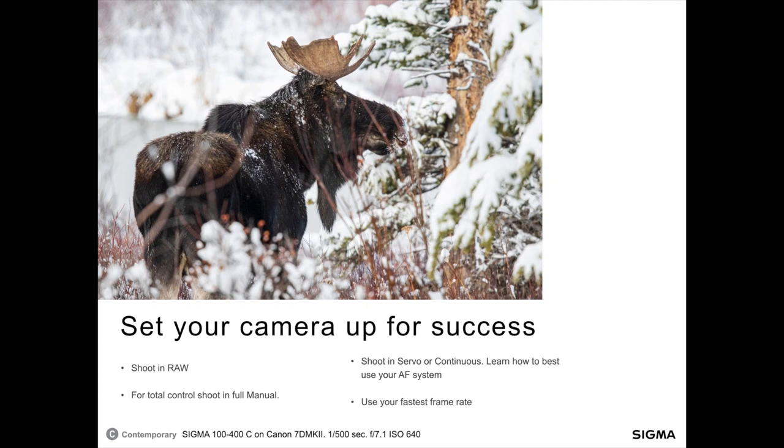Let's set up our cameras for success. First, you want to be shooting in RAW — it gives you far more latitude in post-processing, and just about everyone I know shoots in RAW. For total control of your image, I suggest shooting in full manual. There are certainly times when wildlife photographers will use aperture priority, shutter priority, or let the ISO float around to get the best exposure, but in general, full manual gives you the most control.